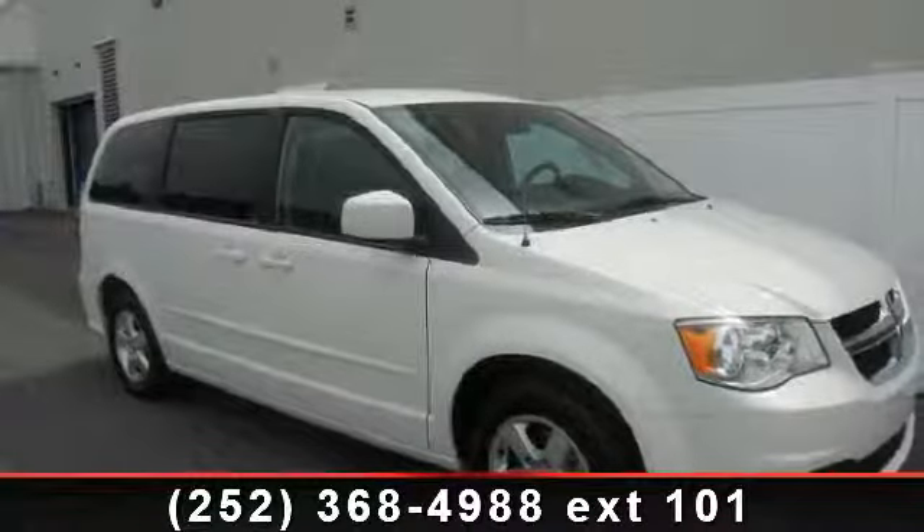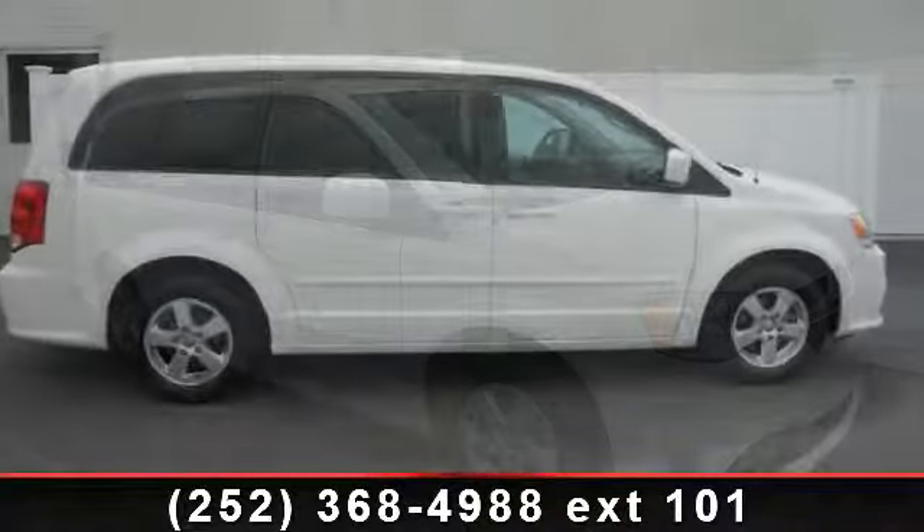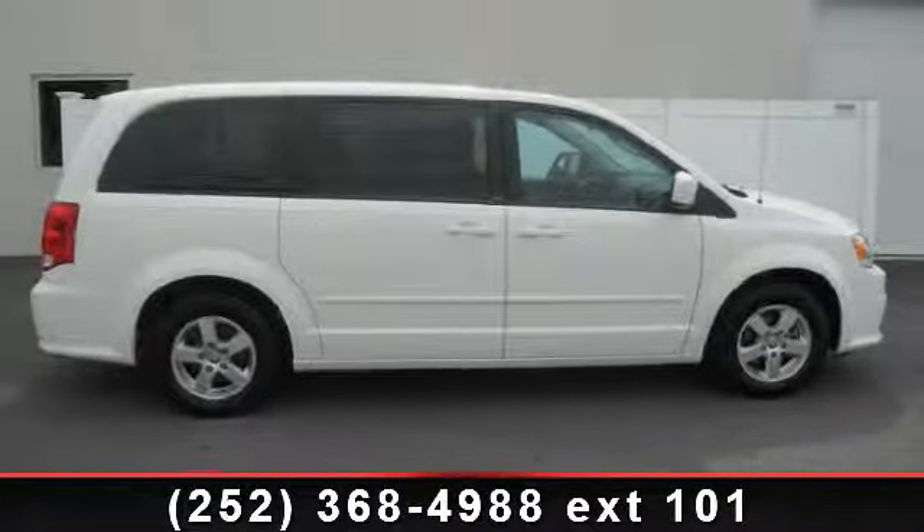Imagine yourself in this 2013 Dodge Grand Caravan. If you are looking for an automobile with great features, look no further.